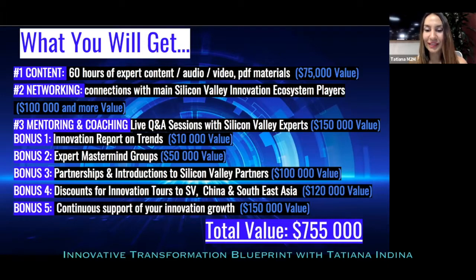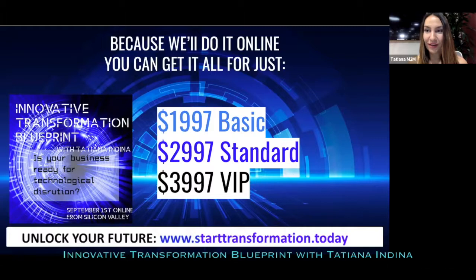All these amazing resources from Silicon Valley with a total value of $755,000 are available today for $1,997 for the basic package, $2,997 for the standard package, and $3,997 for the VIP package. Any of those payments can be divided into several parts if you prefer — we're willing to be flexible to give you the opportunity to take advantage of this impactful knowledge from Silicon Valley insiders. Please go to starttransformation.today and pick your plan.